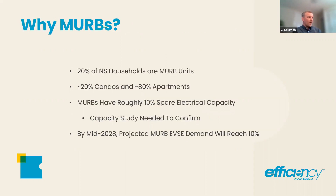We've established that the growth of EVs is going to happen exponentially. So now the question is: why multi-unit residential buildings? Why do we focus on those?